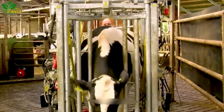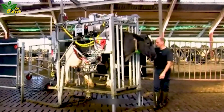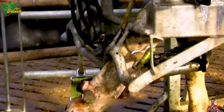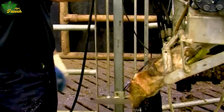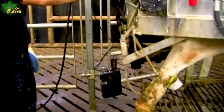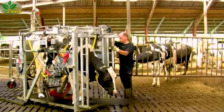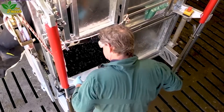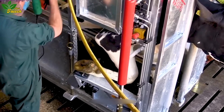Livestock care has been revolutionized with the introduction of devices like the Rim Wolper SA-0042. This apparatus simplifies the handling of livestock, securing their legs for health checks, treatments, and maintenance tasks. Tailored to fit animals' legs with a sturdy protective layer, it ensures safety for both animals and users. Integrated features, including a safety lock system and stable points, further enhance usability.